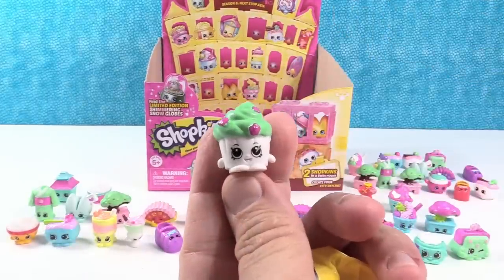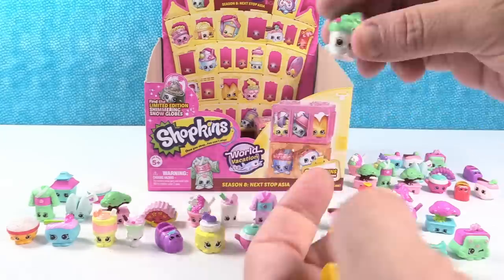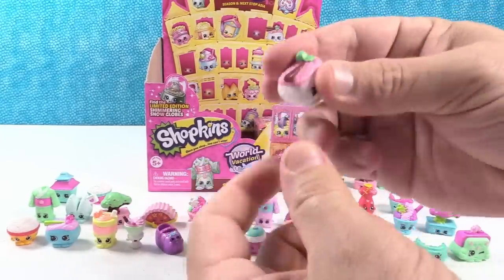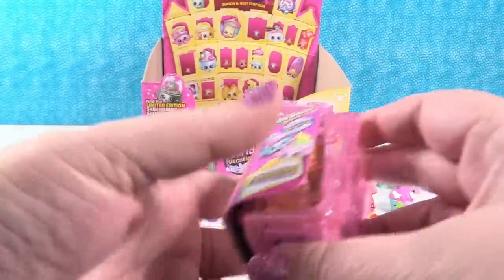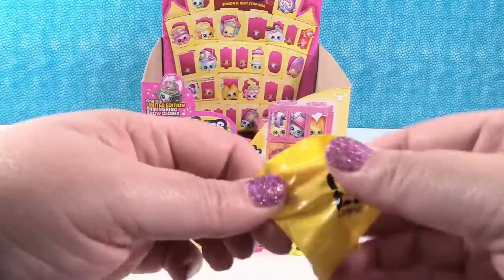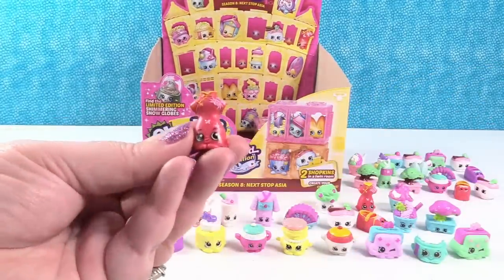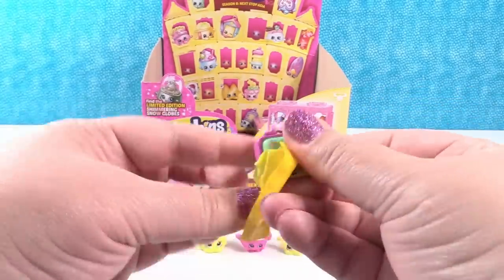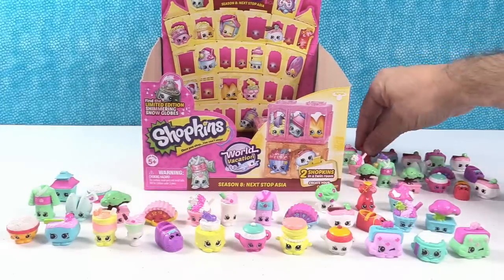Hey, this is cute — this is Kiko Cupcake! Oh I like that one, I do too. And next up we have another sushi. Even though I don't eat sushi, I think that's a super cute Shopkin. Danica Dress duplicate, duplicate color. And Pretty Petal Purse duplicate — two more duplicates, into Duplicateville.